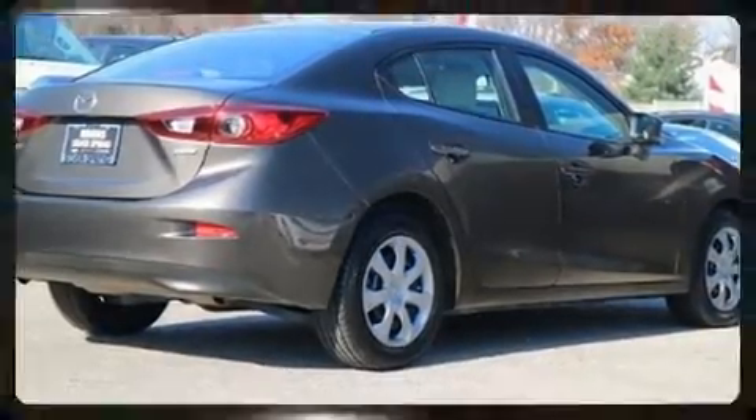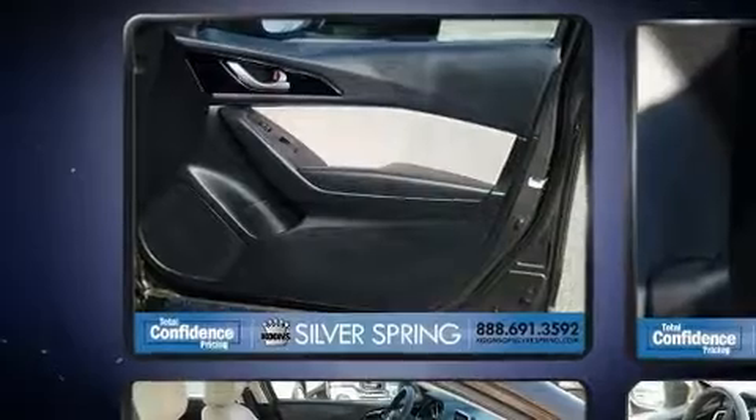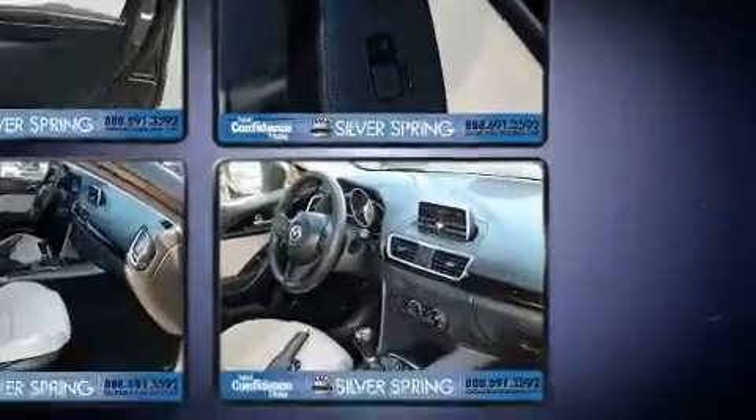Mazda paid particular attention to efficiency and practicality with features including variably intermittent wipers, an outside temperature display, remote keyless entry, and more.